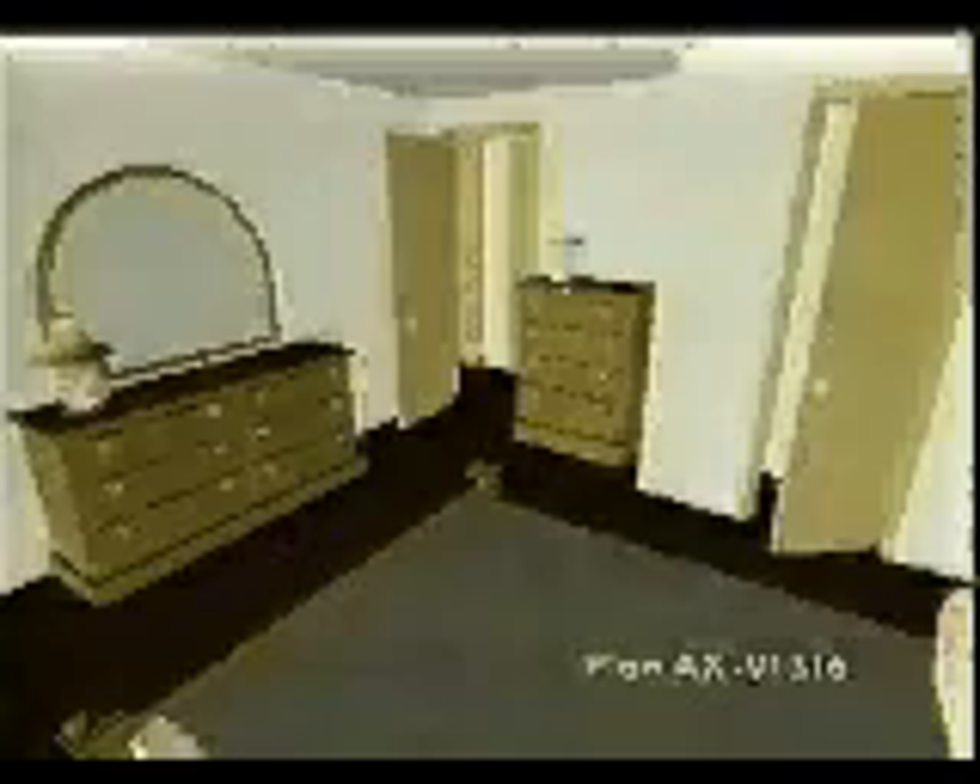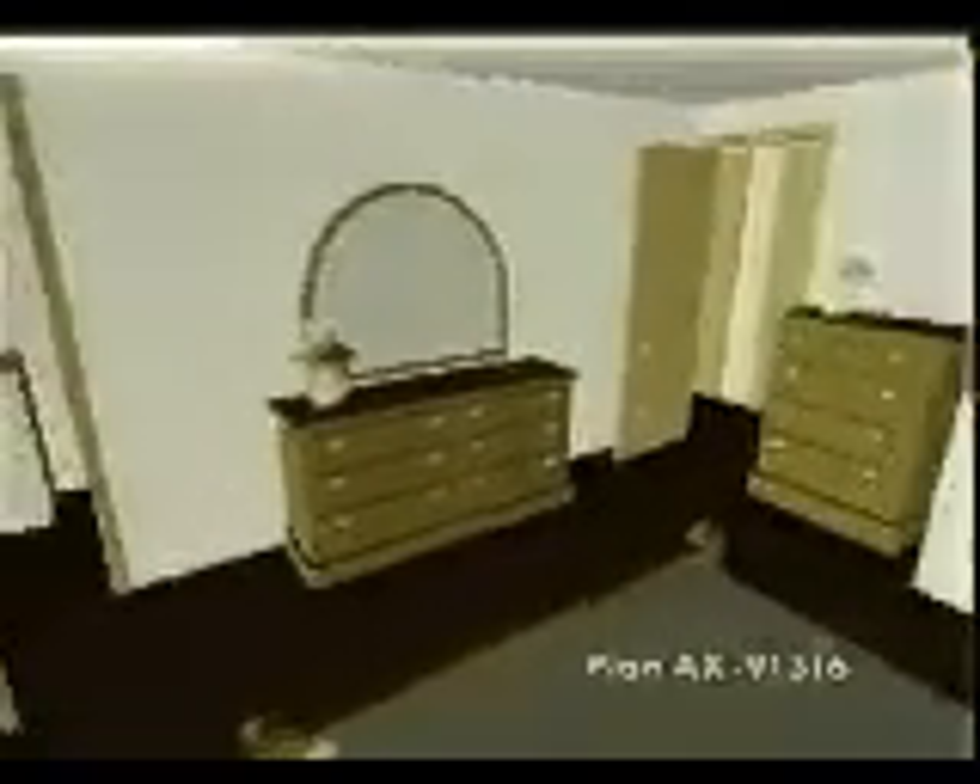The attractive exterior encloses a floor plan well-zoned into sleeping and living areas. The master bedroom is privately secluded in the rear of the home and houses a private bath.